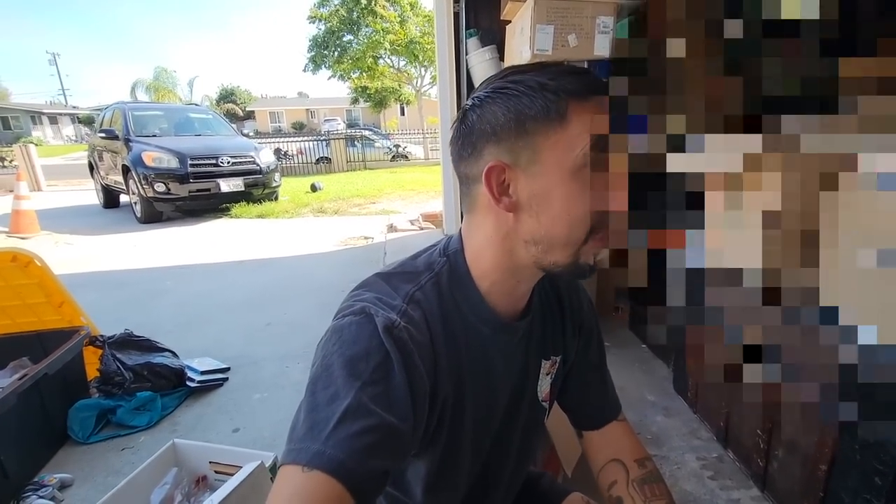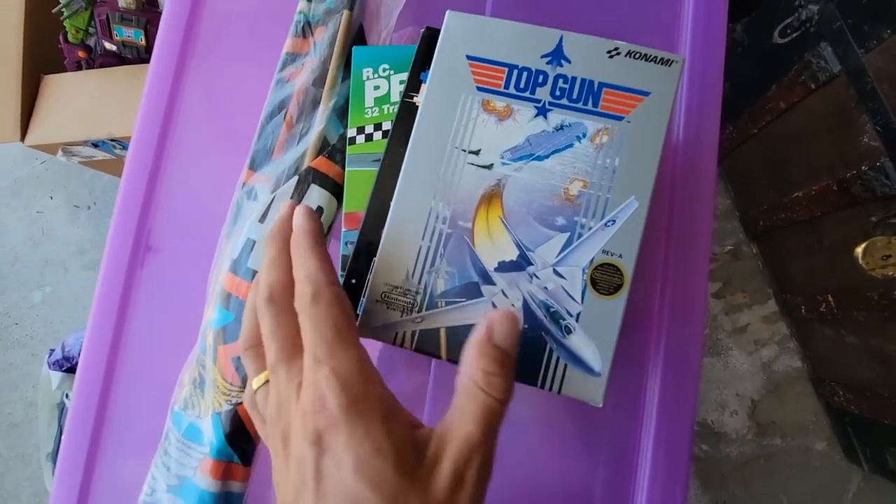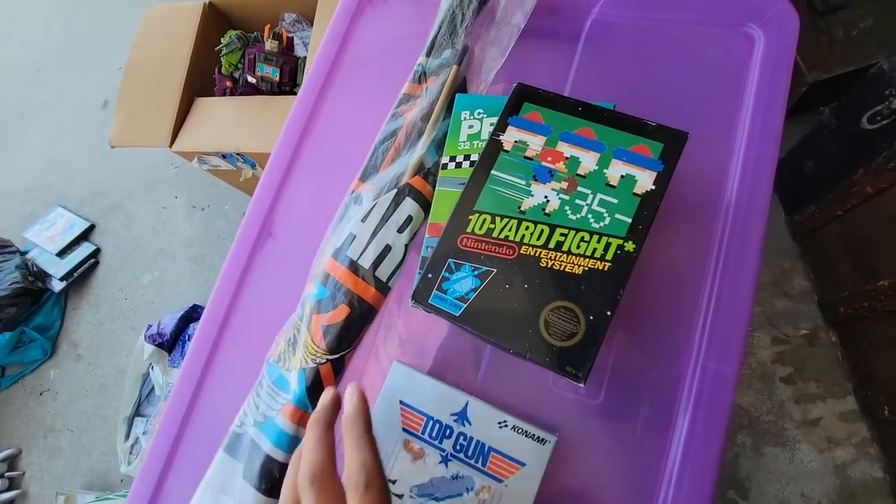We're immediately realizing how overwhelming this is with so much stuff. But check what Ricky just grabbed — oh my god, it's so pretty. These are empty boxes but look how clean they are. What in the world — how were they that clean? They were just sitting in that pile underneath everything and they were still that mint.